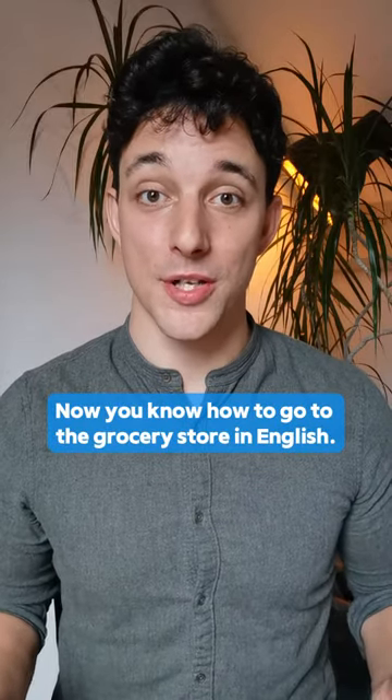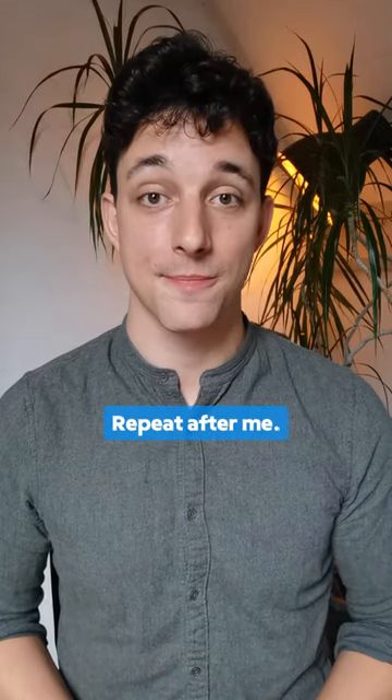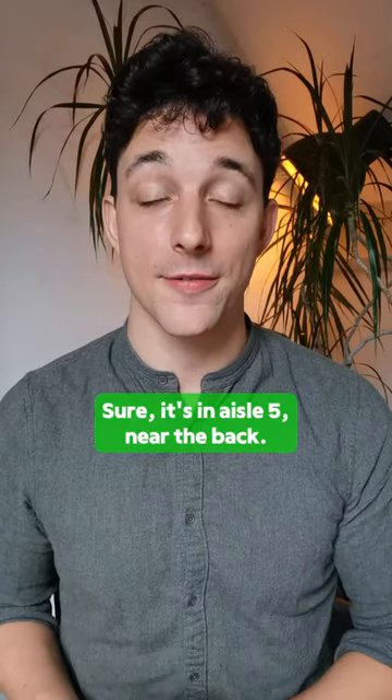Now you know how to go to the grocery store in English. Let's review your speaking. Repeat after me. Sure, it's in aisle 5 near the back.